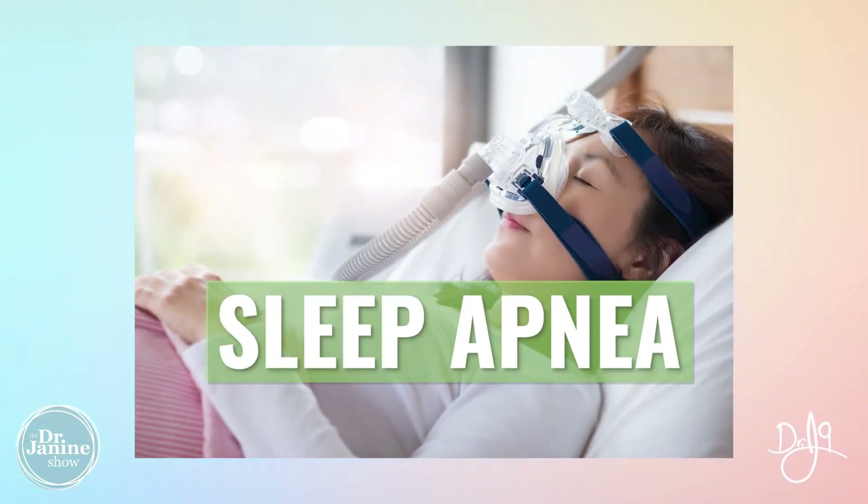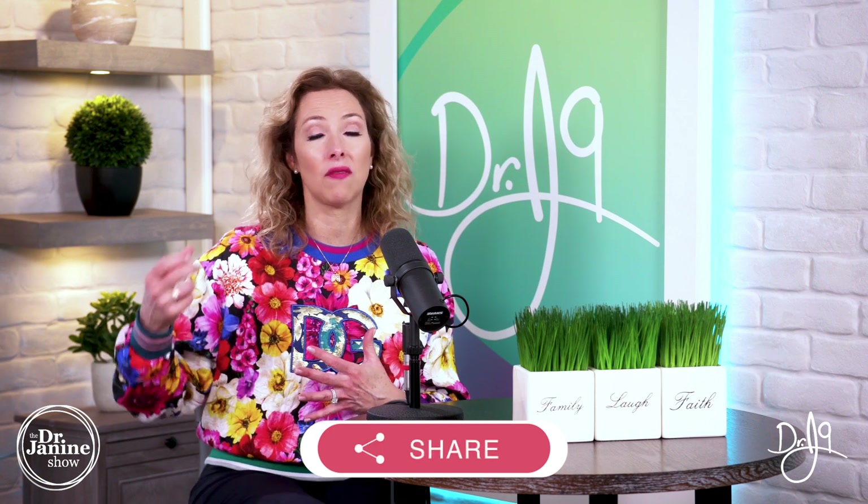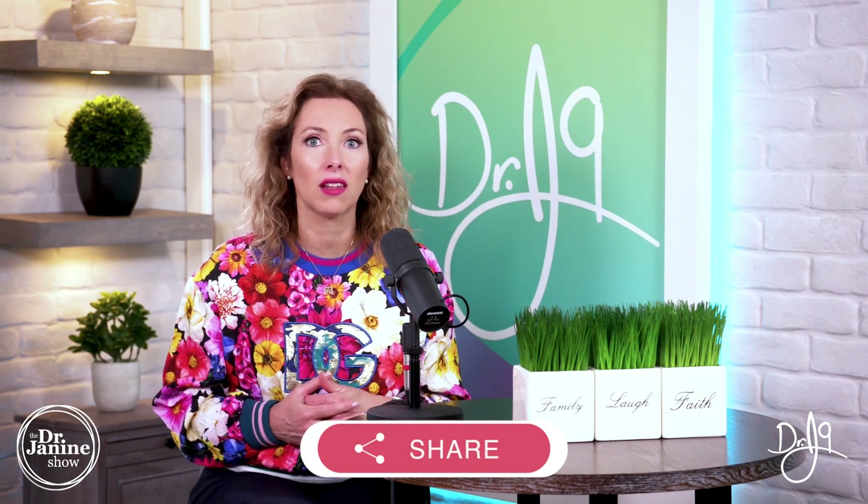Another cause for leptin resistance is sleep apnea. The hypoxia, or lack of oxygen when sleeping, will increase your leptin levels, therefore offsetting proper uptake at the leptin receptors and causing more leptin resistance.